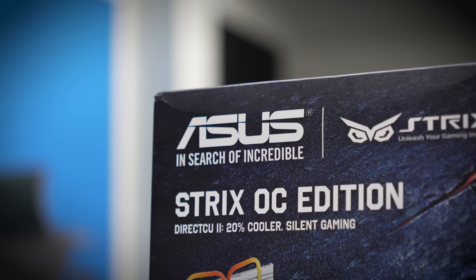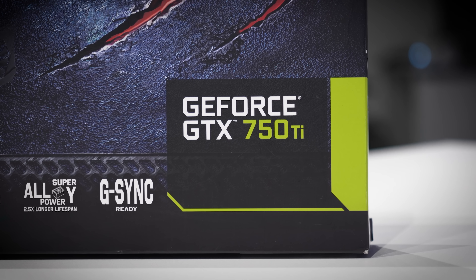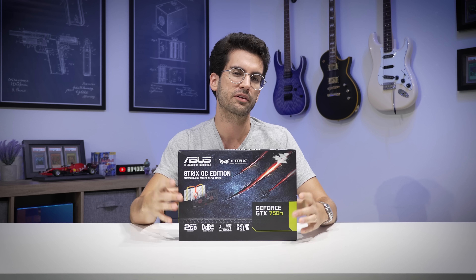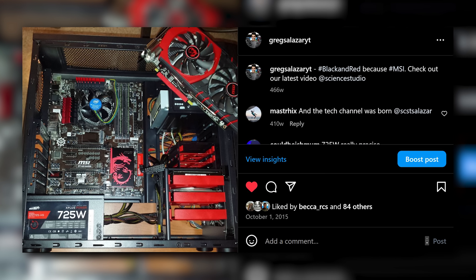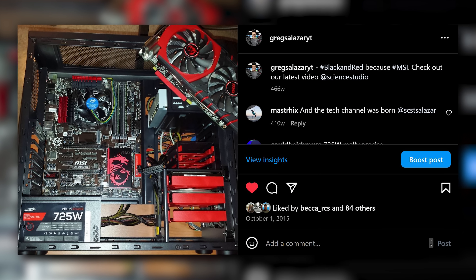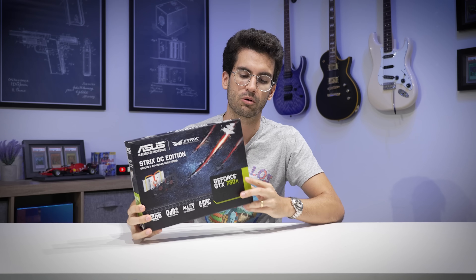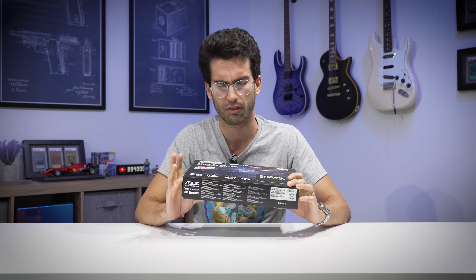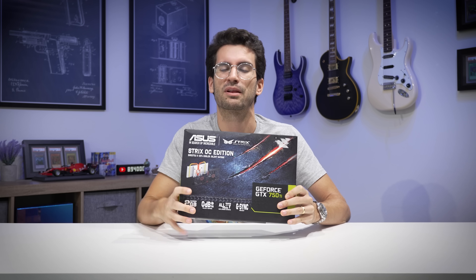This is the ASUS Strix OC Edition — a very fine model. It also looked really cool, kind of like an owl with big owl eyes if you turned it on its side. My 750 Ti back in the day was an MSI variant, and this card brings back the memories. In this video, we're going to unbox it, talk about what made it appealing to the masses, and put it through some tests to see if it's even worth 40 bucks in 2024.